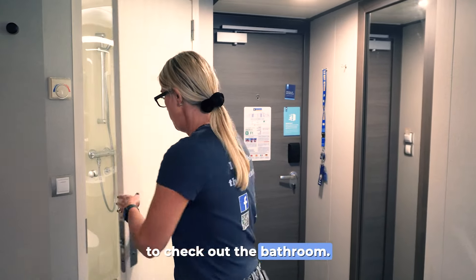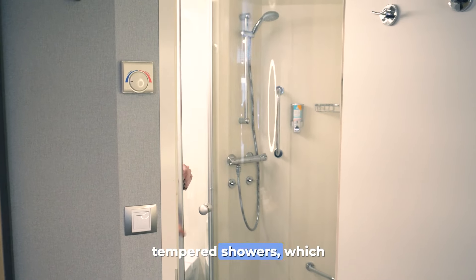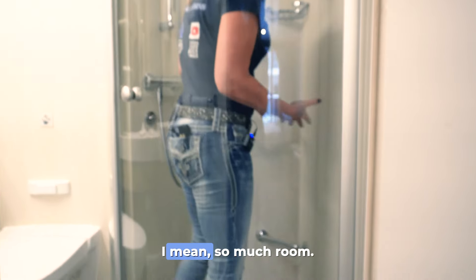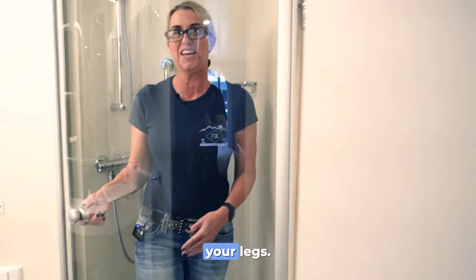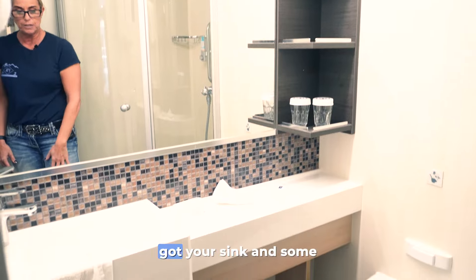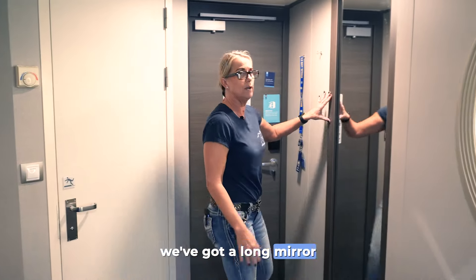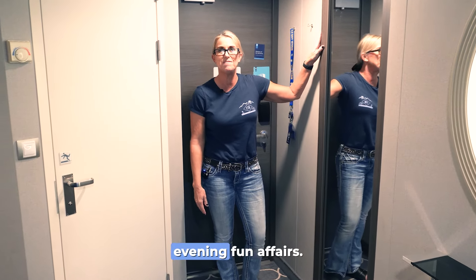Now we're going to check out the bathroom. They've got these glass-tempered showers, which is really nice and very roomy — so much room. Ladies, if you want to shave your legs, you've got to stand to shave your legs. You've got your basic bathroom in here with areas to put your toiletries, your sink, and some more storage space down below. And over here, ladies, there's a long mirror for when you want to get dressed and see yourself before you go out for those evening affairs.